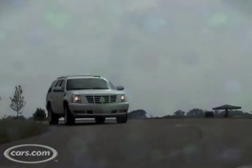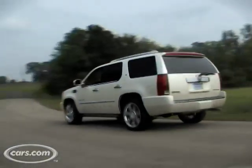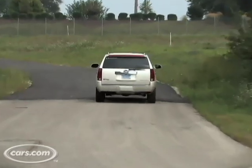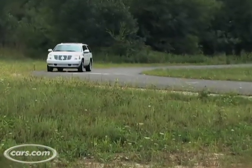The Escalade hybrid's $70,735 starting price represents a significant price premium — about $10,000 over the base Escalade. But not all of that money is for the hybrid system, as this model comes with standard features like a sunroof, blind spot monitoring system, and cooled seats that are optional on the base model.